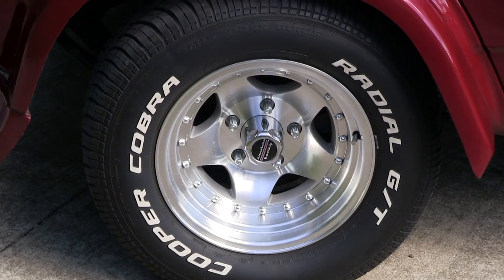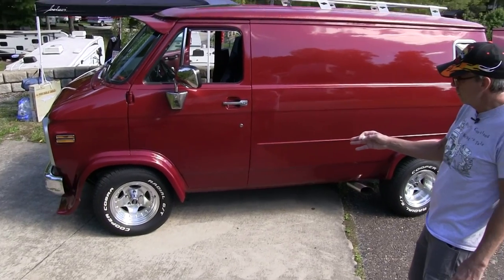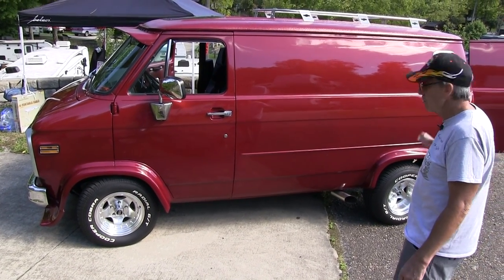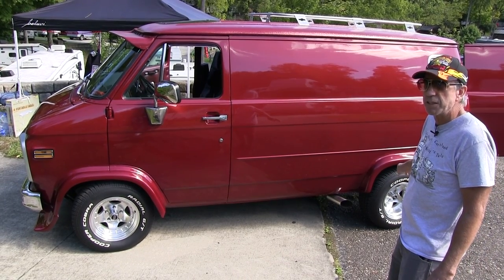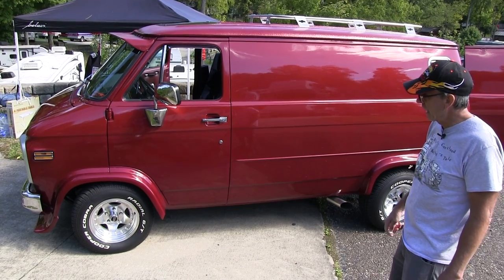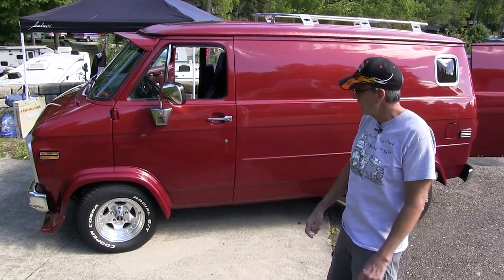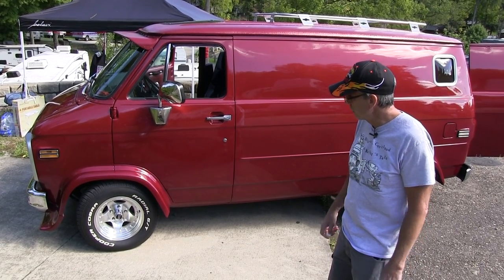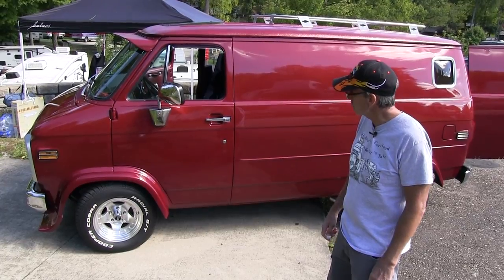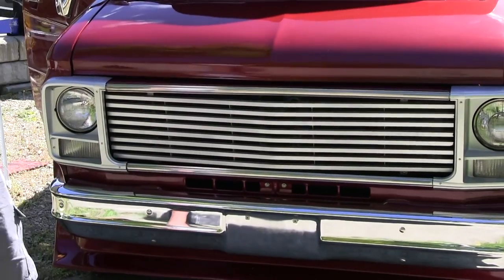Those are 8-inch wheels in the front and 10s in the back. I think they're 245/60-15s in the front and 275/60-15s in the back. I was going to put 235s on there, but the guy told me not to because of something to do with the weight, so we went with the 245s. They're a good, nice wide tire that looks great.